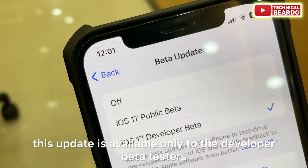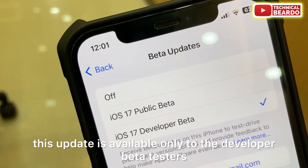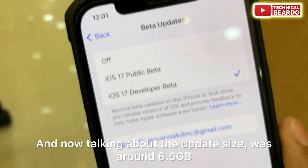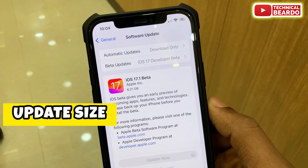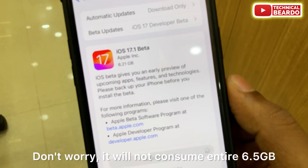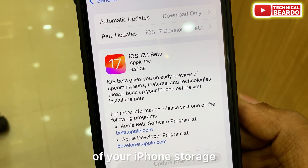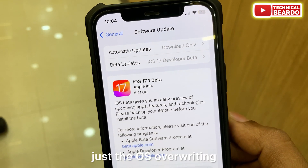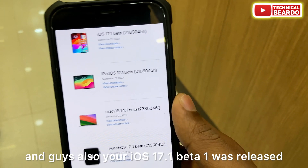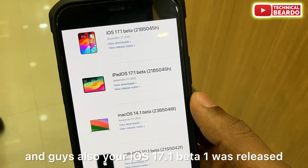First of all, remember this update is available only to developer beta testers. If you're on a public beta, wait about two days and you will have it. The update size was around 6.5 GB on my iPhone 12 — don't worry, it will not consume the entire 6.5 GB of your iPhone storage, just the OS overwriting.